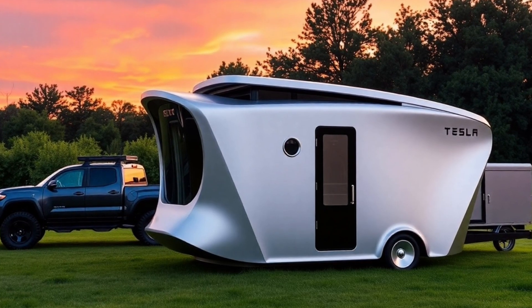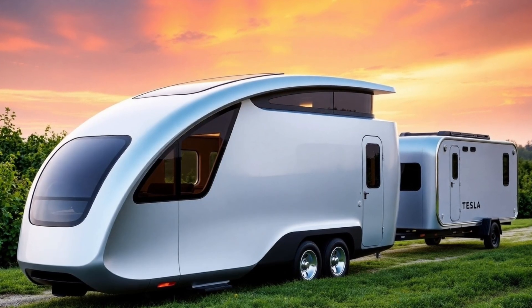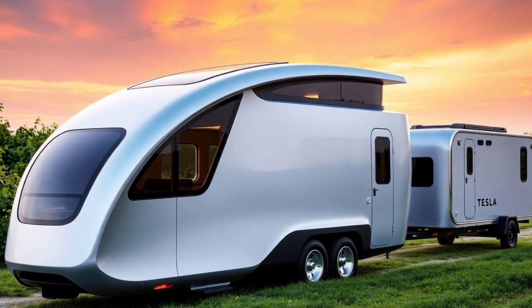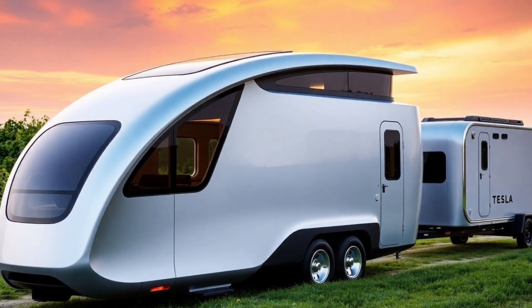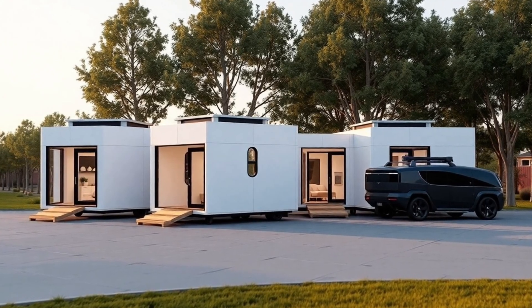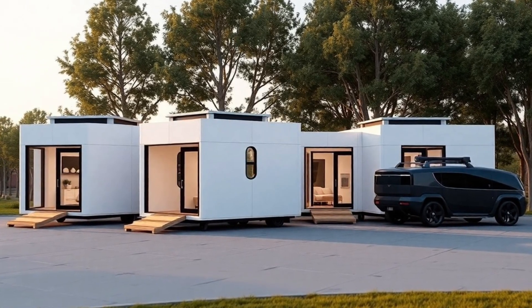This is not just a home — it's a revolutionary vision for the future of sustainable, affordable living. Would you consider moving into a Tesla Tiny House? Could this redefine housing affordability, or do you see potential downsides? Share your thoughts in the comments! And if you enjoyed this discussion, don't forget to like, subscribe, and turn on notifications to stay updated on Tesla's latest innovations.